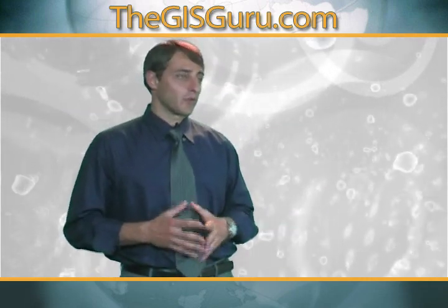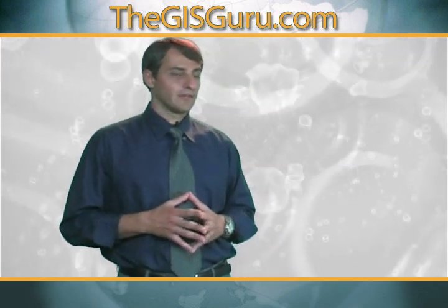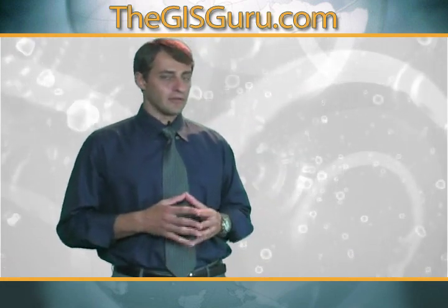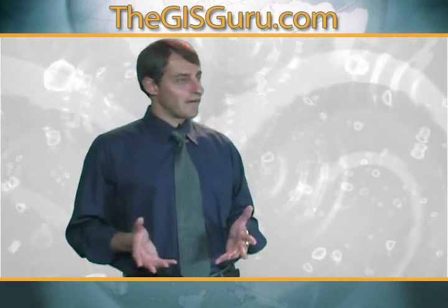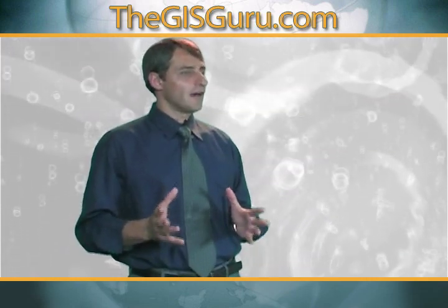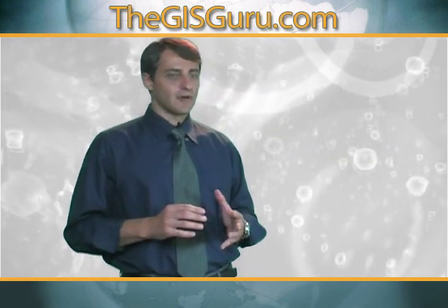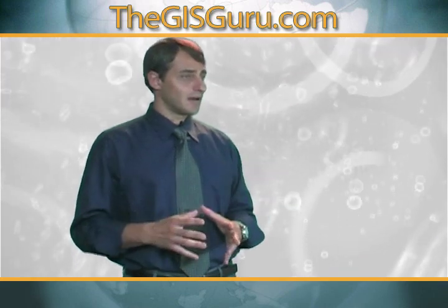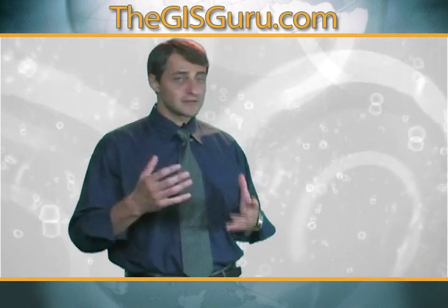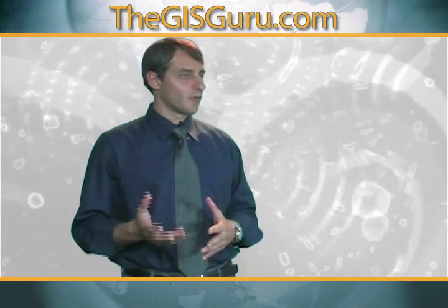One of my favorite GIS projects, one that we're actually in the process of completing, was for Indian River State College. The reason it's one of my favorites is because I got to utilize almost every aspect of GIS and everything I've learned throughout my years. It involved everything from database design, meeting with the client, working on an implementation plan, and we basically got to design this GIS system for the college from the bottom up.